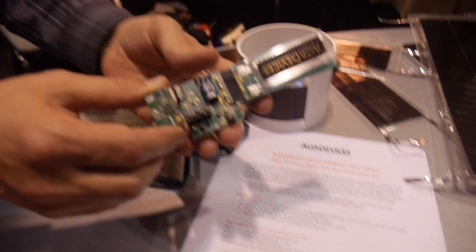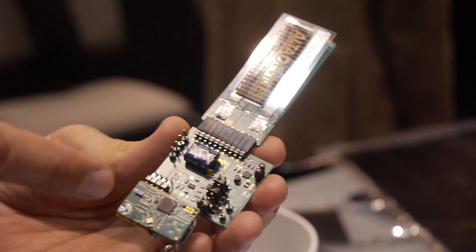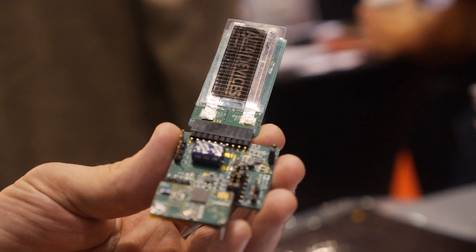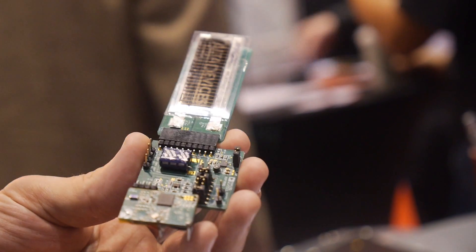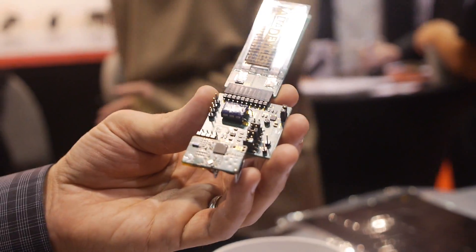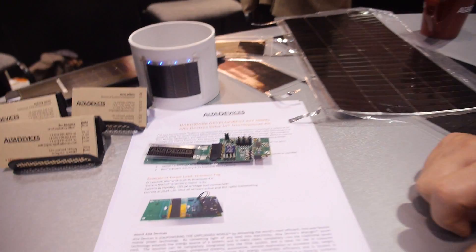This is an Analog Devices development board that uses their energy harvesting chip and runs off of just one of our solar cells. It produces enough power to run a small wireless sensor node using their energy harvesting booster. So we're one of the key enabling technologies for the Internet of Things — often these microcontroller boards are bigger than necessary and can't go in the application, but this shows what's possible.